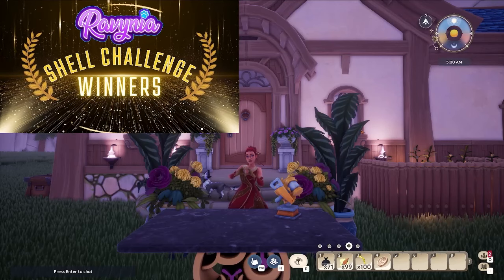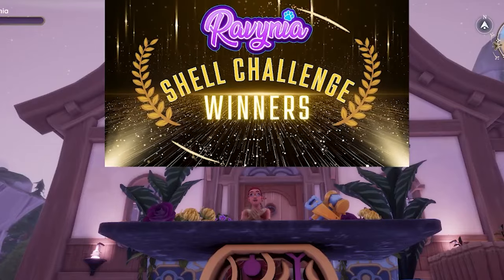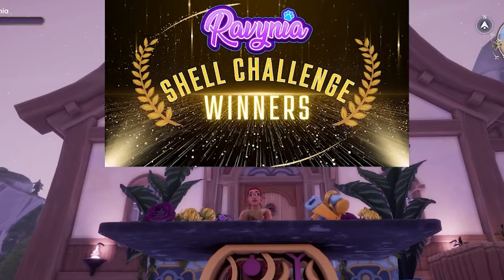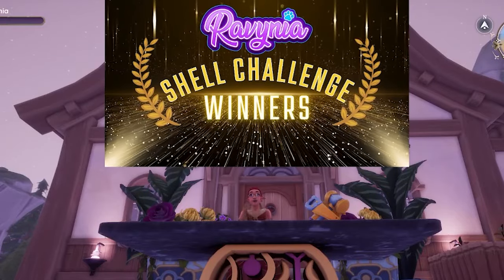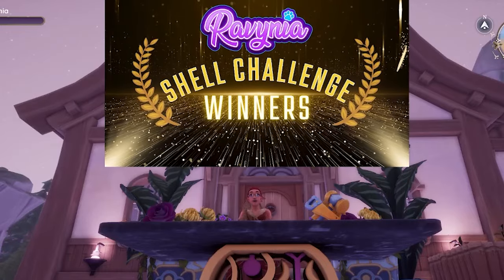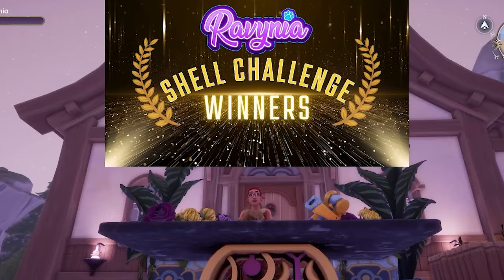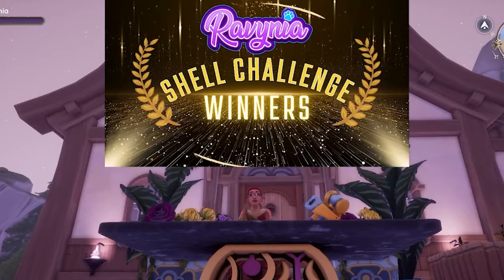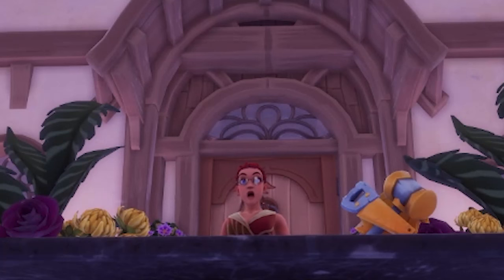Thank you so much to all of you for going on this journey with me. It has been an absolute blast seeing all of the things you've created and finding other amazing designs for myself. I'm so grateful for your friendships and also for the time you put into designing something just for this competition. Congratulations to Smiles for not only winning our prize pack but for winning first place. I cannot wait to do another shell challenge — maybe sometime soon. I love you. Bye-bye.